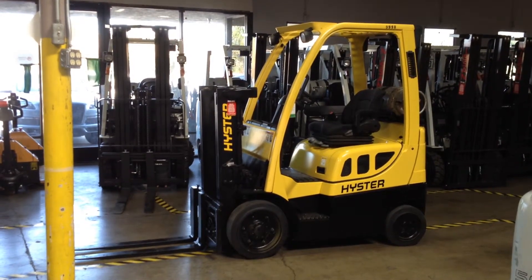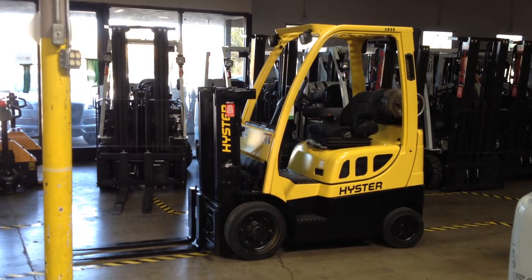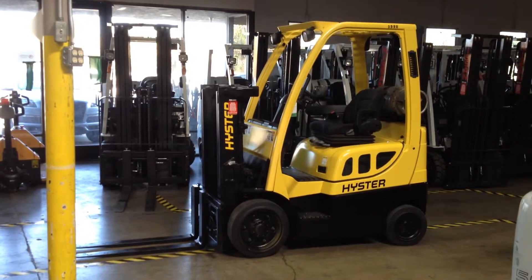510-509-8426. Hyster S40FT propane trucker's mast forklift.